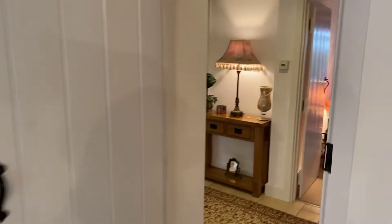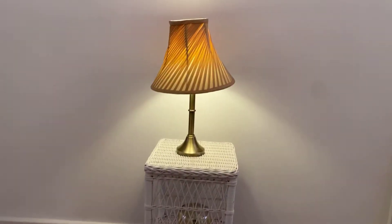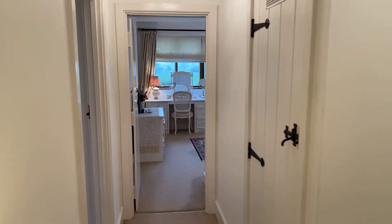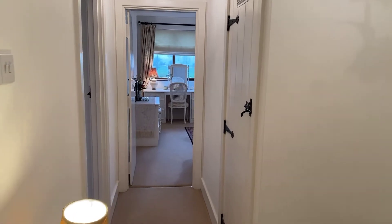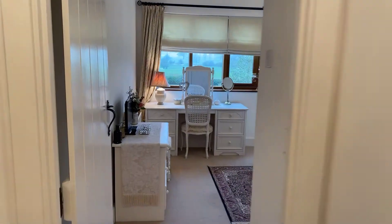This house is absolutely beautifully presented. Heading up to the first floor, we have three double bedrooms all of which benefit from en-suite facilities. There's a nice sized landing, and off to the right is the airing cupboard which houses the central heating boiler. We'll start with bedroom one.